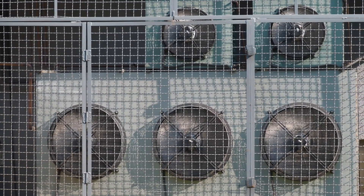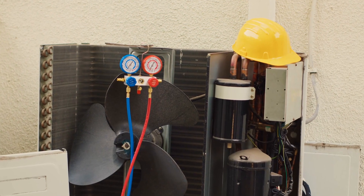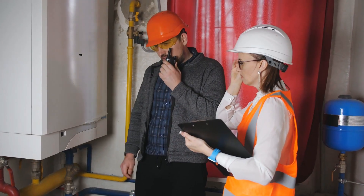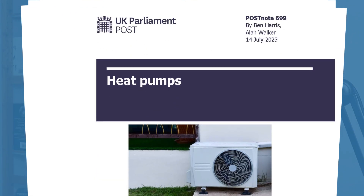Although heat pumps are a key technology to reaching net zero emissions, they're not exactly a hot topic in the UK right now, mostly going overlooked and suffering from low uptake. A recent report from the UK's Parliamentary Office of Science and Technology has suggested why that might be.